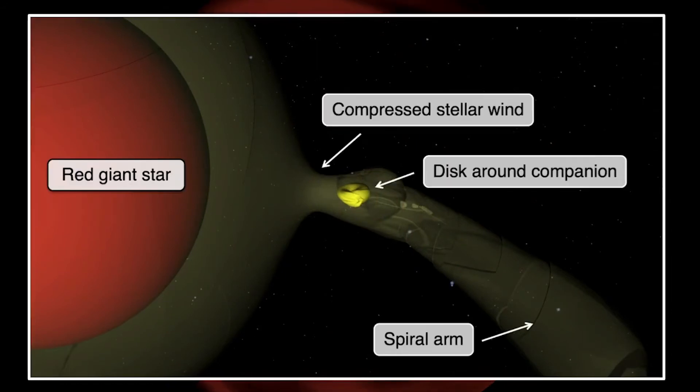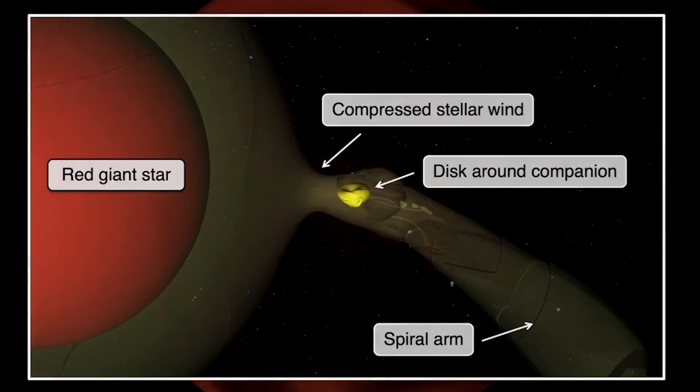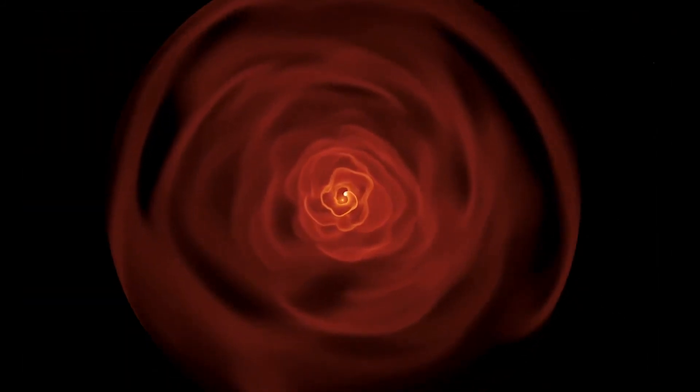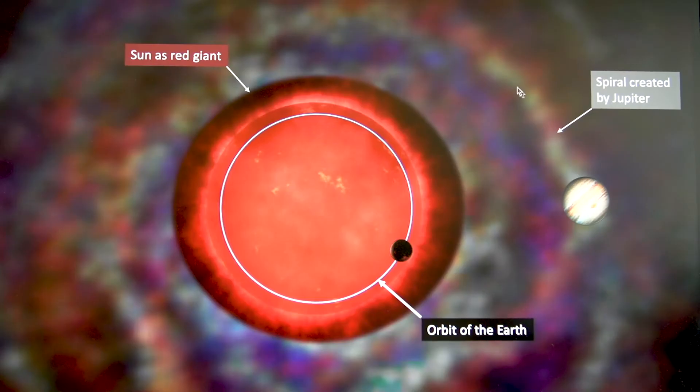So what does this imply for our own Sun? Our simulations show that, unluckily, our own Earth will be engulfed by our Sun when the Sun is a red giant star. Planets like Jupiter can survive. And Jupiter, for instance, will create a very weak spiral structure in the stellar wind of the Sun once it is a red giant star.